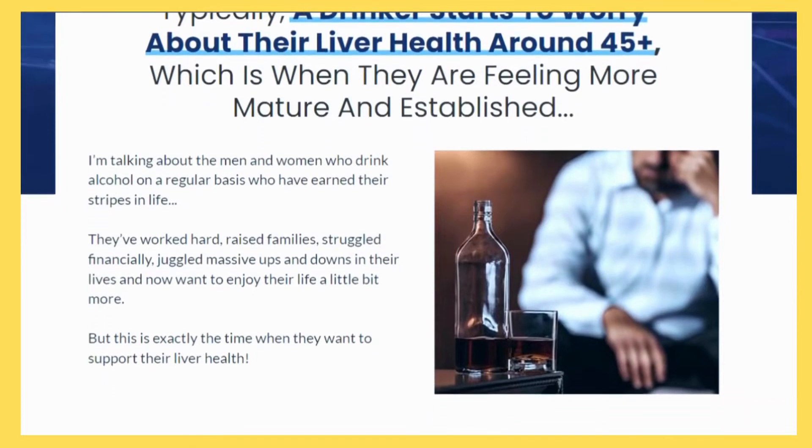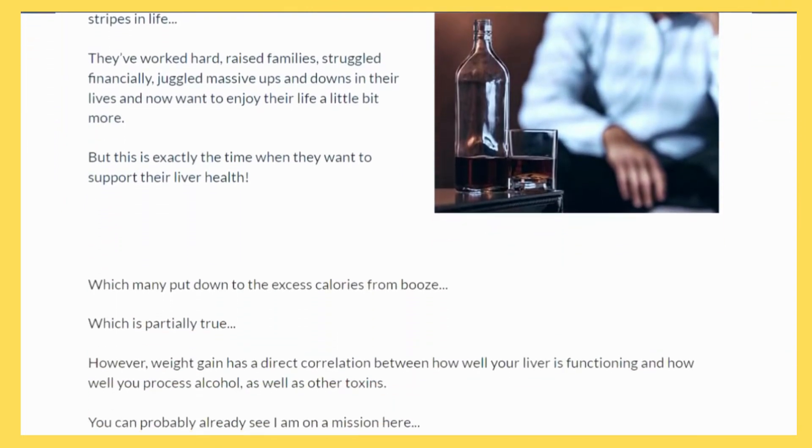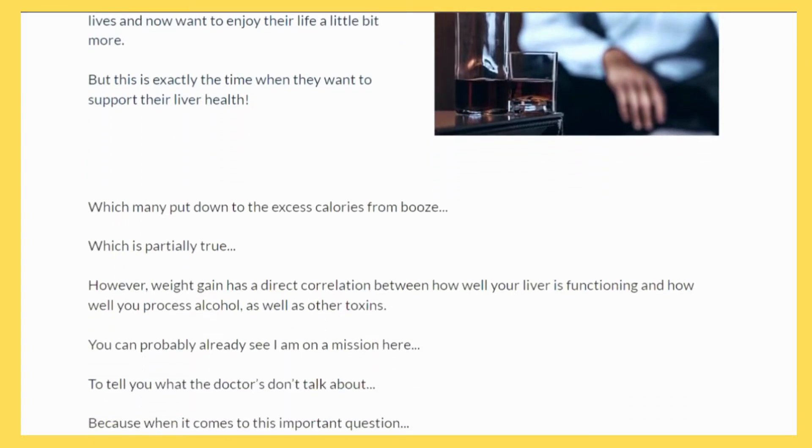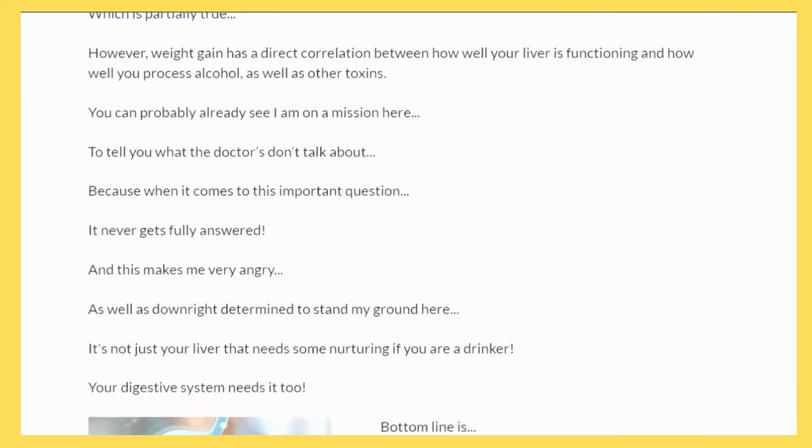Like most people, you probably do not take sufficient care of the health of your liver. If you are a typical American citizen, however, your liver may appear to not worry you much.